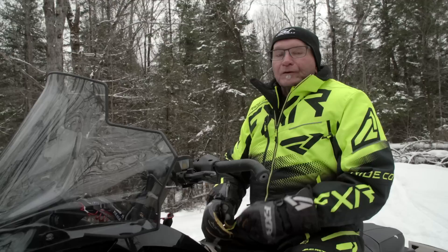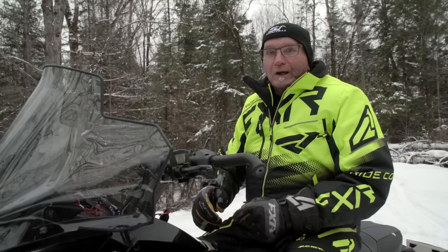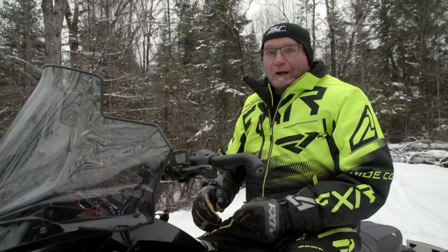There is an ever-increasing and growing number of snowmobilers who are interested in buying a four-stroke snowmobile. If you're amongst this herd of buyers, I would strongly suggest that you find a way to get a ride on an SR Viper 137. You certainly will be impressed, just as we were.